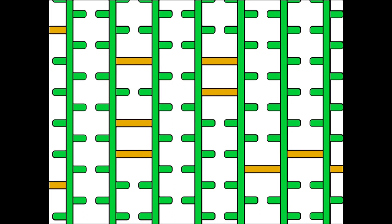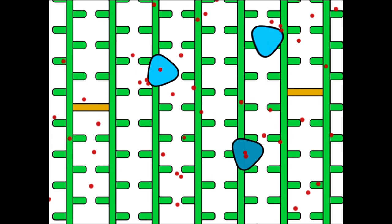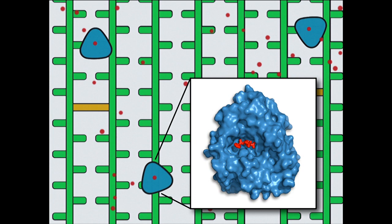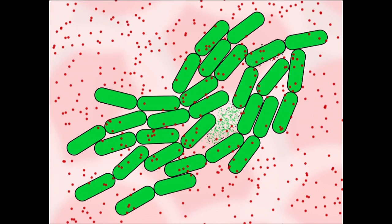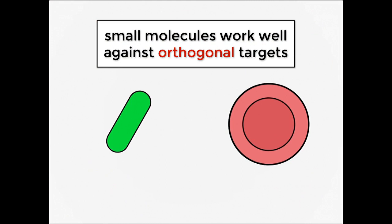It turns out that penicillin is able to bind to and interact with that transpeptidase really perfectly. When we take a penicillin drug, it specifically targets that transpeptidase. If we looked at the molecular structure, we'd see that penicillin actually binds perfectly in the active site — a little pocket in the enzyme — and inhibits its function. You can think of the small molecule as a key that fits perfectly into this lock, this pocket of the enzyme. With the transpeptidase out of the picture, the cell wall no longer gets made properly, and as the cells try to divide and grow, they burst under the pressure of everything building up inside.